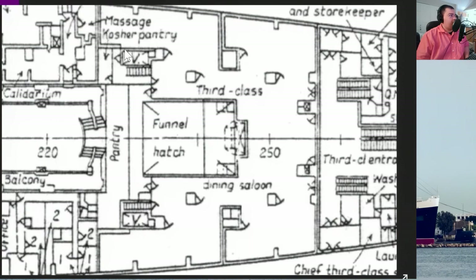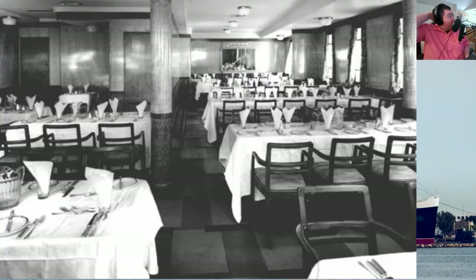And look what I see here — a kosher pantry. Yes, most of your Jewish passengers were definitely traveling third class. I have a couple pictures here to show everybody as we talk. The upper paneling that you see is a lightly grained sycamore. The lower paneling is a coral-colored mahogany dado, and the chairs themselves were also mahogany.